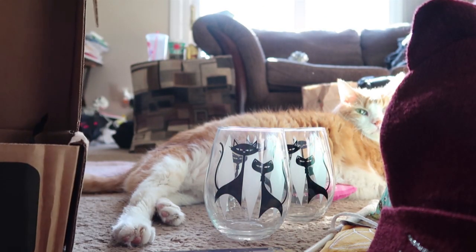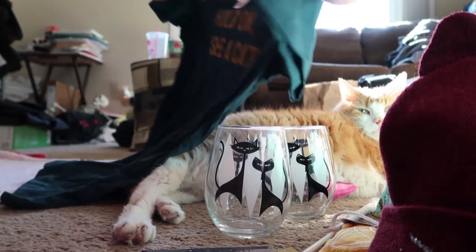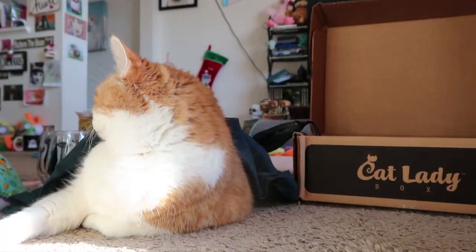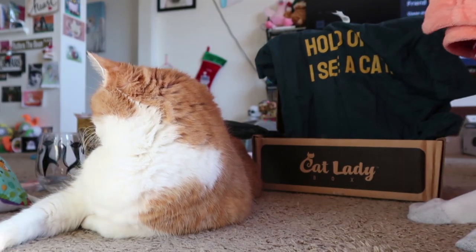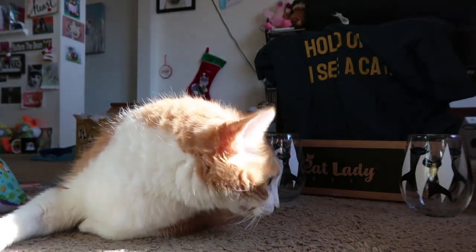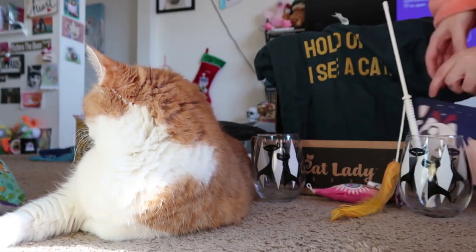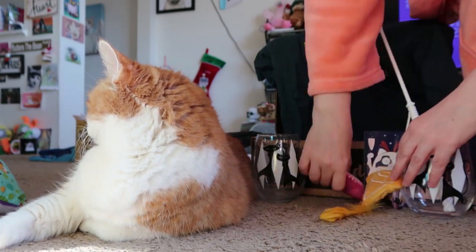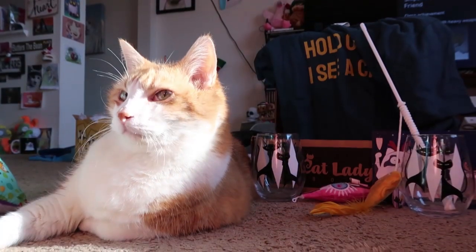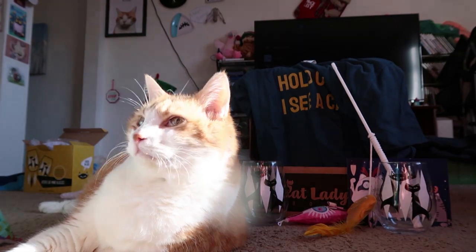And... hold on. I see a cat! That is a cat. Thank you, Mr. B.